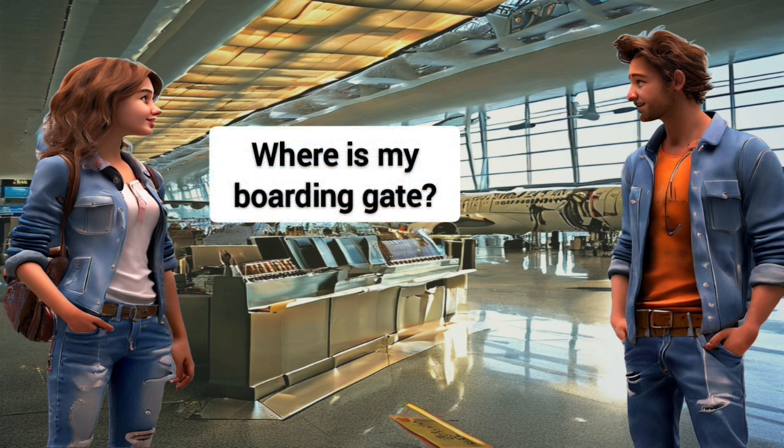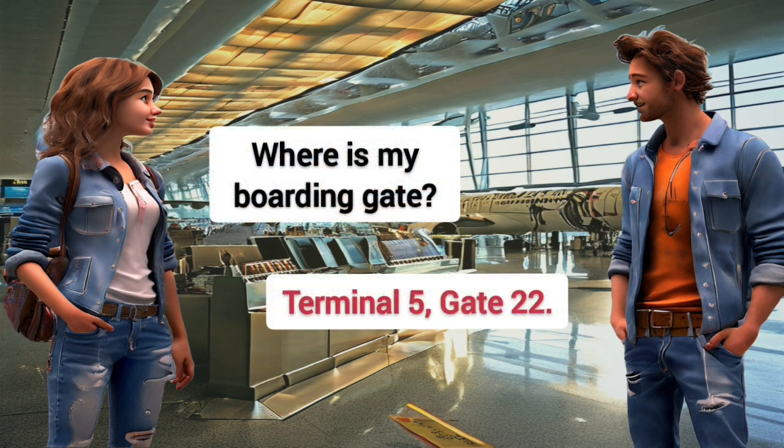Where is my boarding gate? Terminal 5, gate 22.